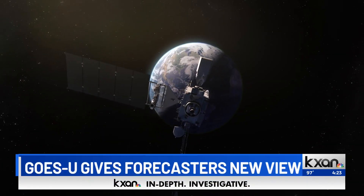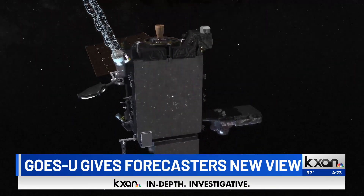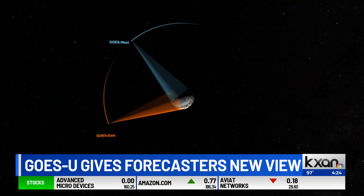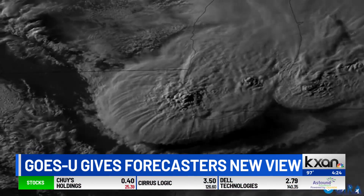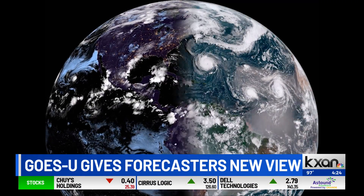Tell me about the GOES-U mission. The GOES-U mission — GOES standing for Geostationary Operational Environmental Satellite — has instruments on it that see the Earth 24/7. The satellite at 22,000-plus miles rotates around the Earth at the same rotation speed as the Earth, so you can see pictures of the Earth 24 hours a day, seven days a week — things like tropical cyclones and hurricanes in the Gulf area, severe weather that might blossom up over the plains or Texas.